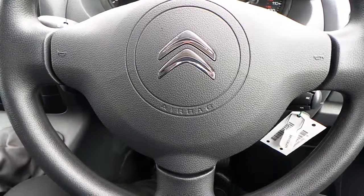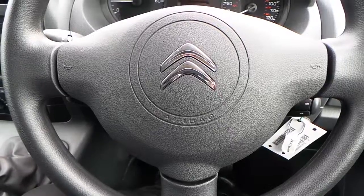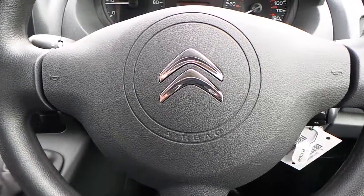If you would like any more information on this 66 plate Citroen Dispatch, 2.0L HDI L2 H1 Enterprise, finished in polar white, please contact us here at Pentacon Citroen in Aldo. Thank you very much for viewing.